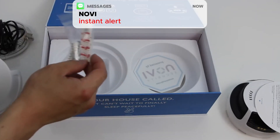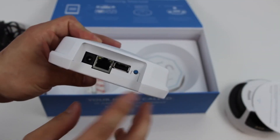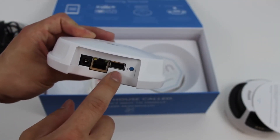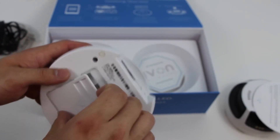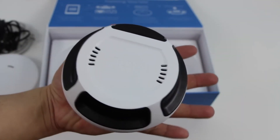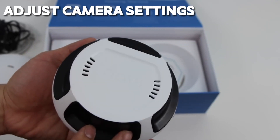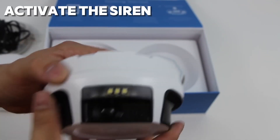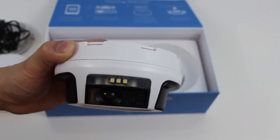And with its instant notifications sent right to your smartphone, you'll always be in the know about what's happening at home, no matter where you are. But what truly sets Novi apart is its seamless integration with your smart home ecosystem. With just a few taps on your smartphone, you can arm or disarm your security system, adjust your camera settings, and even activate the siren to scare off potential intruders, giving you complete control over your home security.